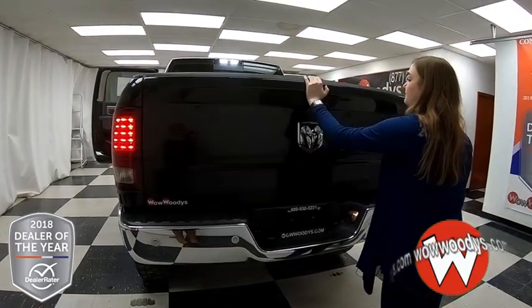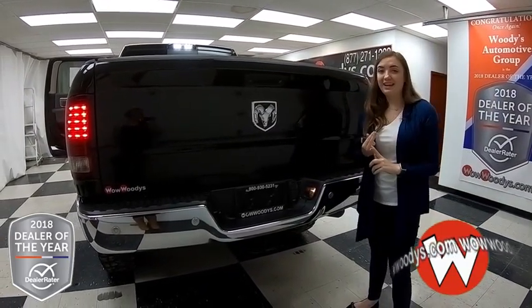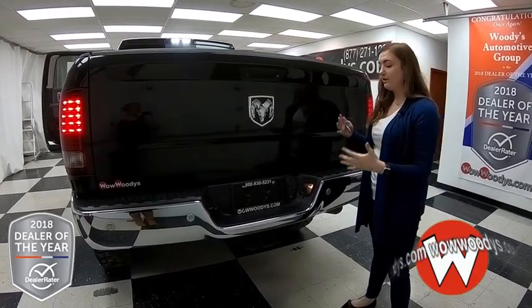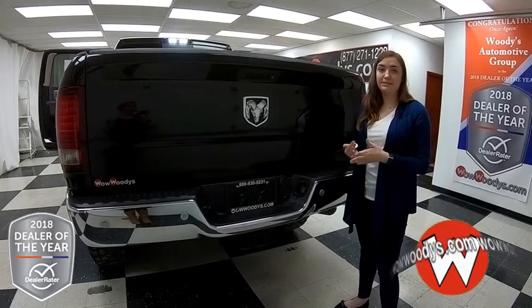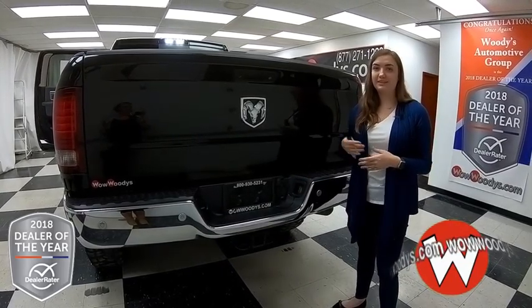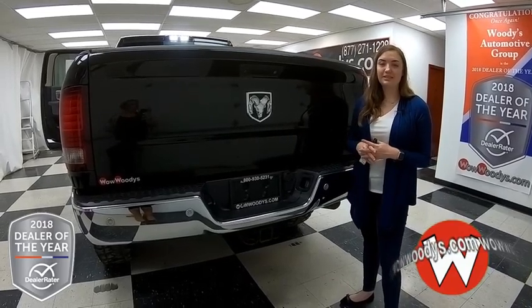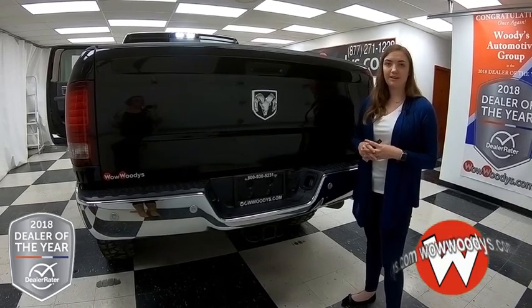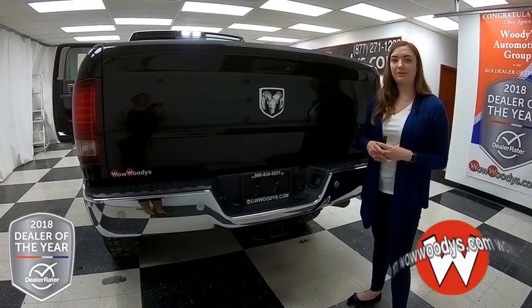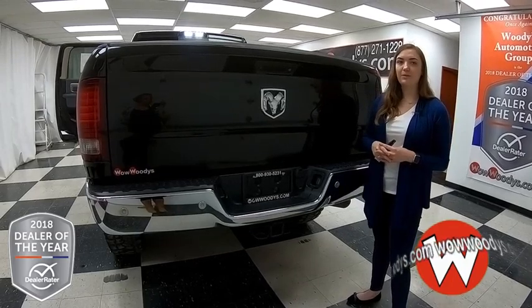Overall, this truck is just amazing. It has your Hemi engine, all the features you want — tow package, bed liner, running boards, that amazing media center, heated seats. The list goes on and on, plus that amazing design with your red and black elements. If you want to see this Ram 2500 or any of our other trucks, visit our website wowwoodys.com, or come see our 15-acre mega lot where we have over a thousand vehicles. I'm Ilana — until next time, wow!